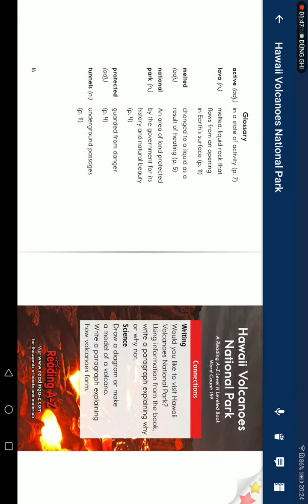Glossary. Active: in a state of activity. Lava: melted liquid rocks that flow from an opening in the earth's surface. Melt: change to liquid as a result of heating.